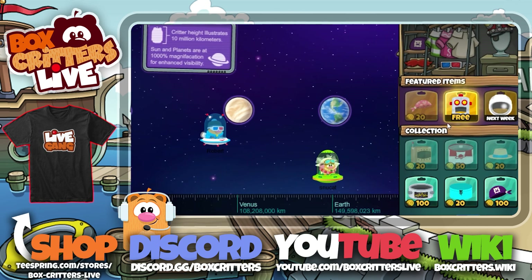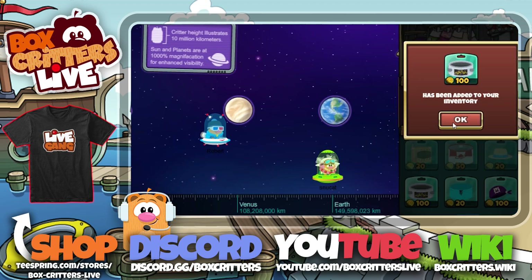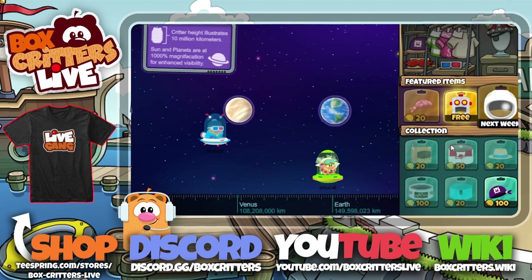This week you can now buy the robot head, robot body, neon blue swimming trunks, and purple pirate bandana.